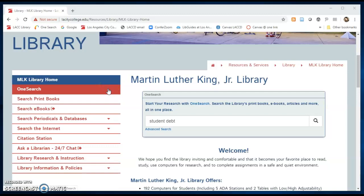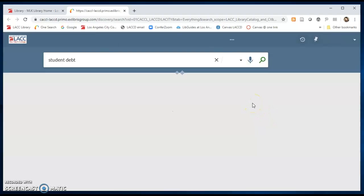You can click on the link to OneSearch or start your search directly in the search box on the library homepage. Enter your search terms in the search box and click on the search icon. This will bring you to the OneSearch platform.